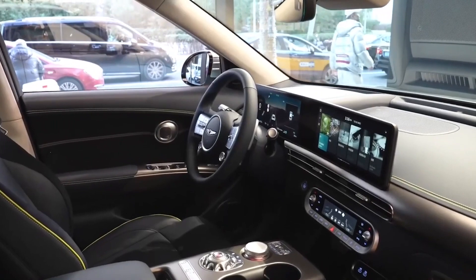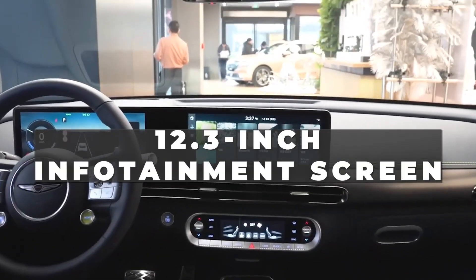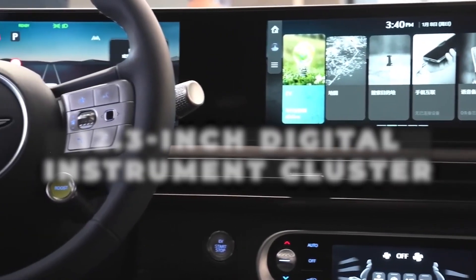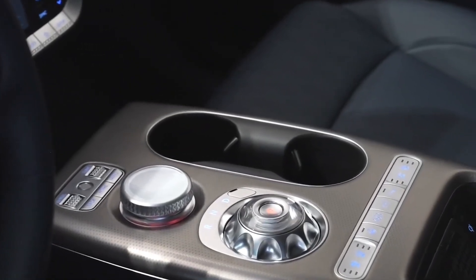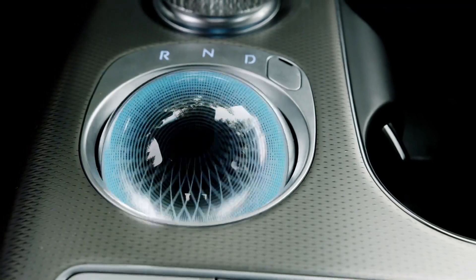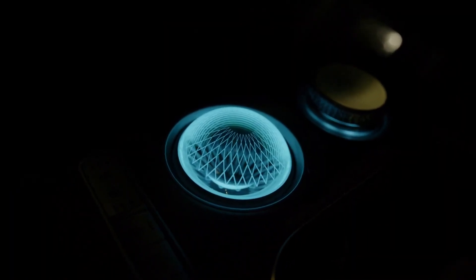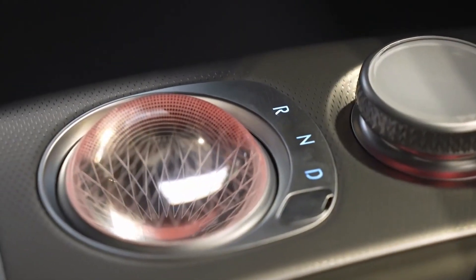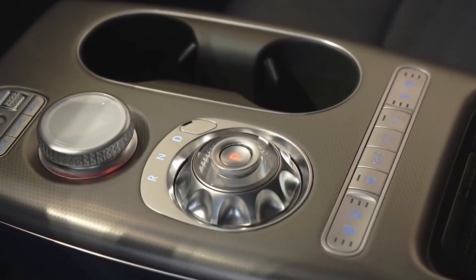The GV60 also boasts a third screen with haptic feedback for controlling climate control, a 12.3-inch infotainment screen, and a 12.3-inch digital instrument cluster. Then comes the crystal sphere. When the GV60 is turned on, the crystal sphere rotates around and displays a shift-by-wire selector. When the car is switched off, the crystal sphere appears as a glass ball housing a sophisticated array of ambient lights. It's a bit of a gimmick, but it looks good — it serves its purpose and prevents you from accidentally picking the wrong gear while using the infotainment screen's rotary controller.